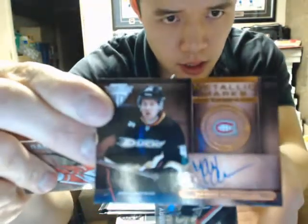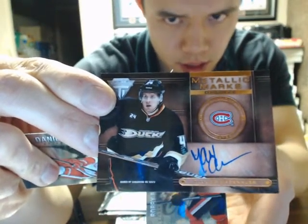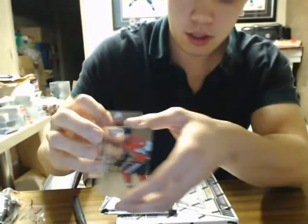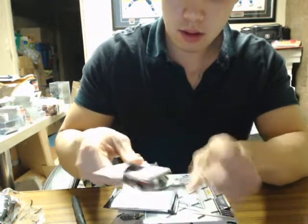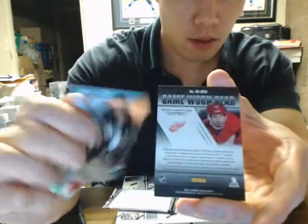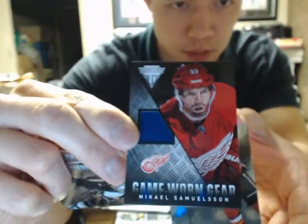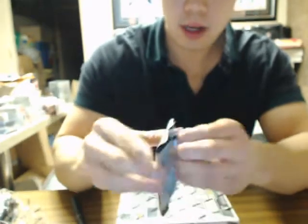And we have a Titanium Metallic Marks Bronze of Maxi Mason. And we have Game Worn Gear of Mikhail Samuelsson for the Detroit Red Wings, plus a base card for Mikhail Samuelsson. Last pack of box number one.